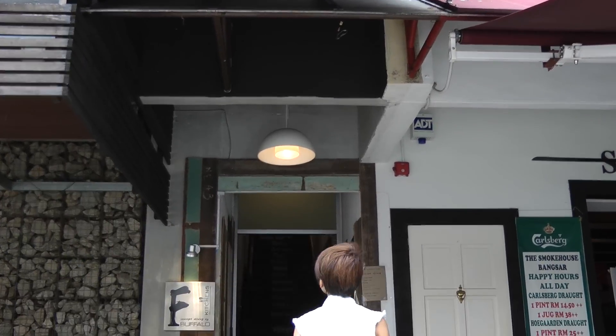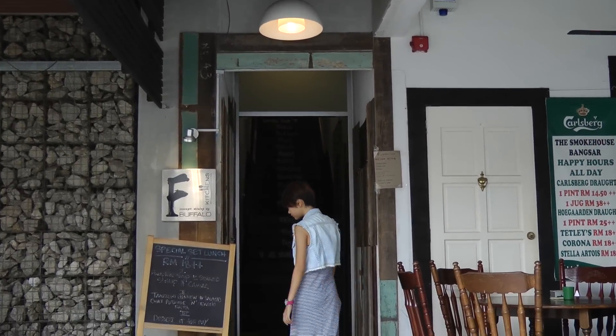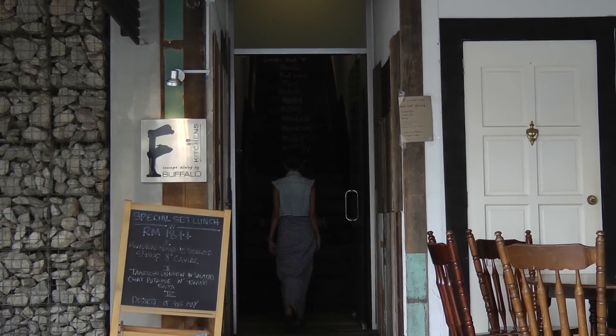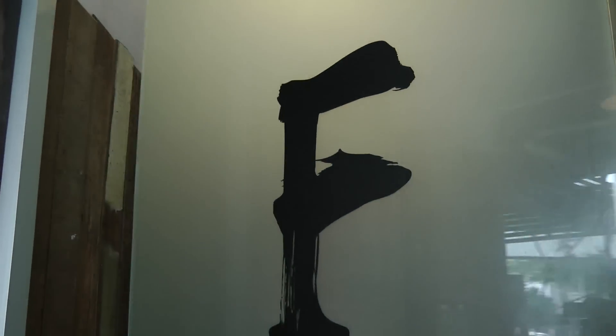Hi WeBuyers, guess what? I got a very great buy from WeBuy. If you are looking for a fusion cuisine, then Buffalo Kitchen in Bangsa is the perfect place for you to go. So here I am now.